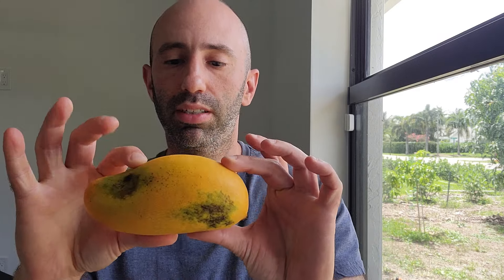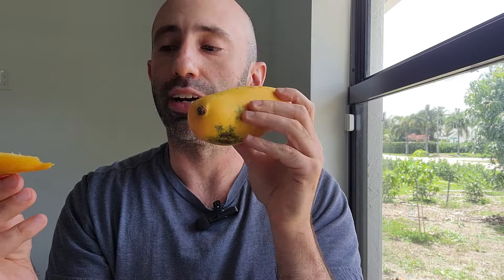All right, so let's go ahead and try this again. I will cut off another little slice. Now this is pretty soft — might be a little bit overripe. Really nice yellow, almost orange flesh. It has a very mango-y smell to it.